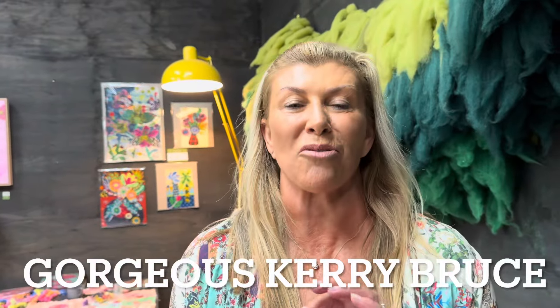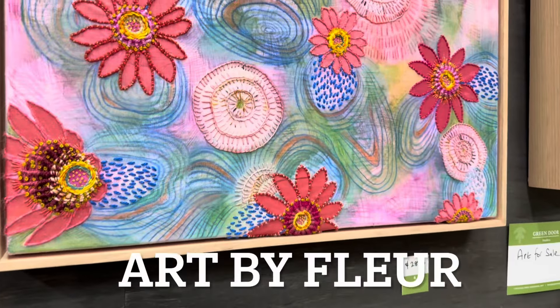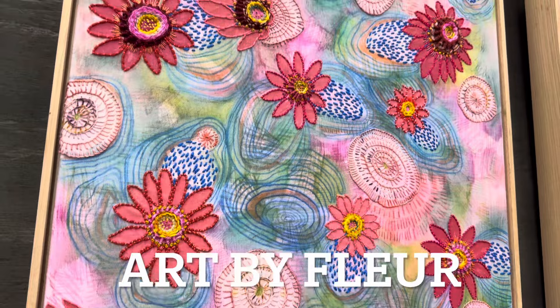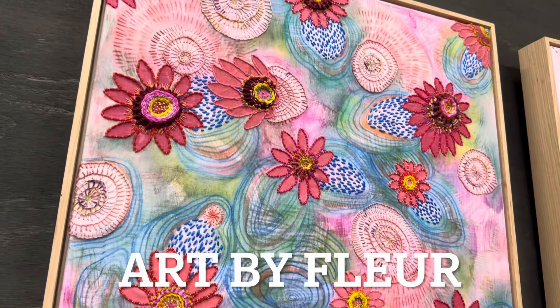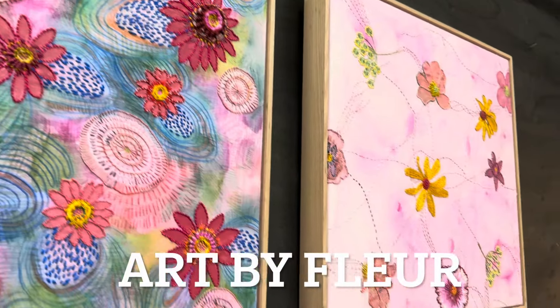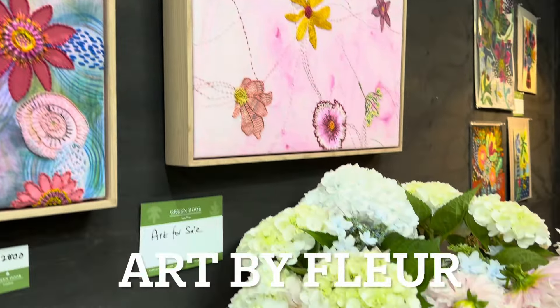Here we have some gorgeous artworks by Fleur that are on the wall of the Green Door Studio. You can't see the detail that well in the video, but all those flowers have some wonderful embroidery and different techniques that Fleur uses to create her artworks.